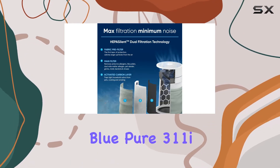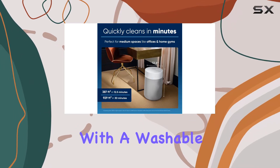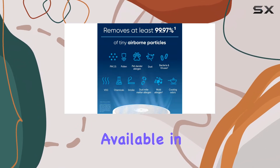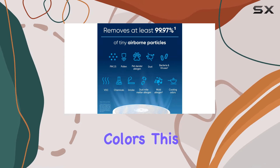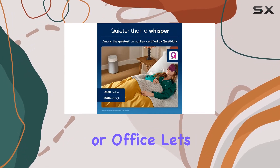In terms of design, the Blue Pure 311i Max has a sleek and modern look with a washable tweed-like cover available in a range of muted colors. This adds to its visual appeal and makes it a stylish addition to your home or office.